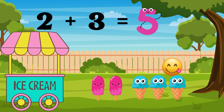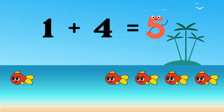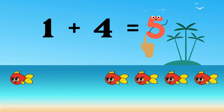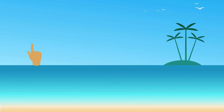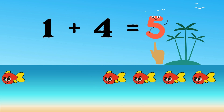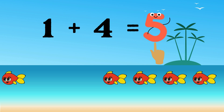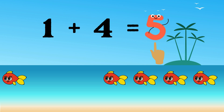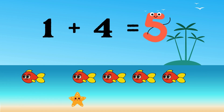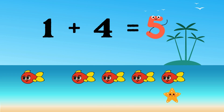Two plus three equals five. Our next number pair is one plus four. One plus four equals five. Now you say it. There's one fish on the left and four fish on the right. Let's count them together to see if there's five. One, two, three, four, five. One plus four equals five.